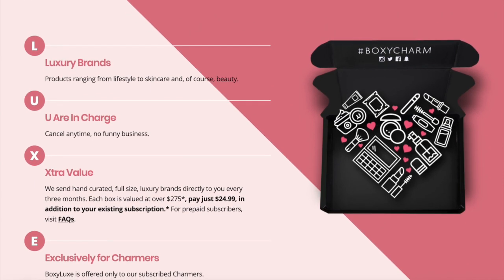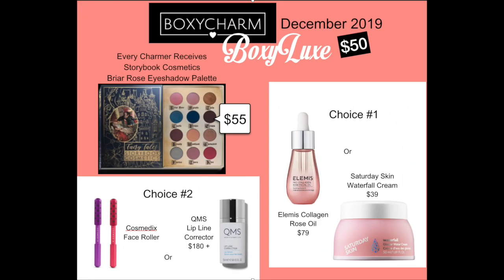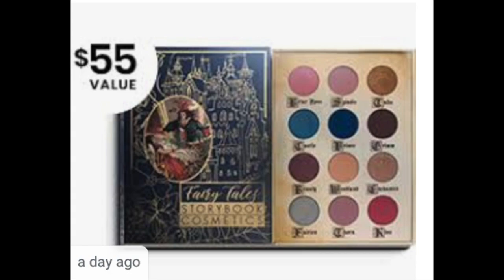Luxe gives you more products, they're better quality, and of course the $50 price tag. So far we have five spoilers for the month of December. It is still $50, there's no change to that pricing. Even though the Base Box did go up, it's just less now to upgrade.